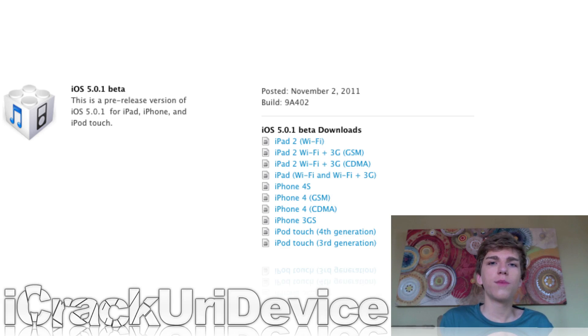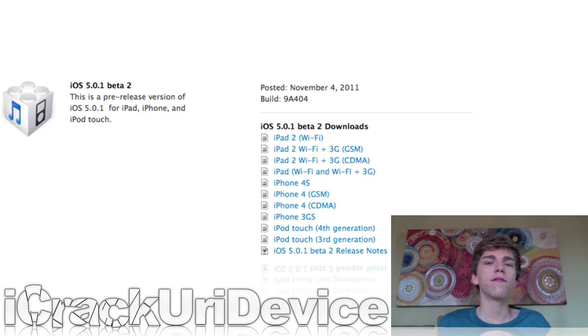Apple released iOS 5.0.1 beta for developers, and it fixes a couple of different things. The first major thing it fixes are bugs related to battery life. Apparently there were a couple of bugs in iOS 5 that were dramatically affecting battery life, and in iOS 5.0.1 they claim to have fixed those. So it shouldn't be an issue for anybody once iOS 5.0.1 is made available to the public. Right now it's just a beta, so it should be available soon.